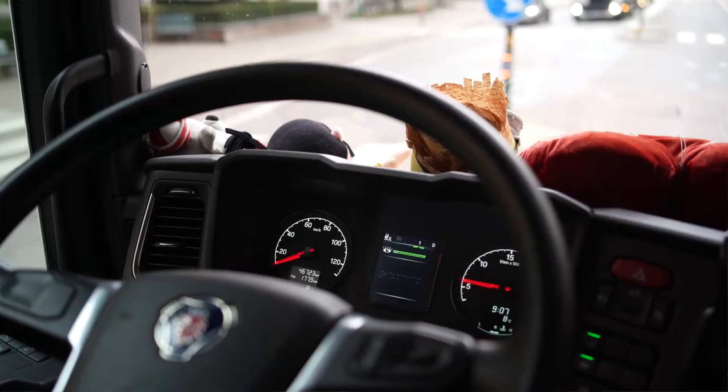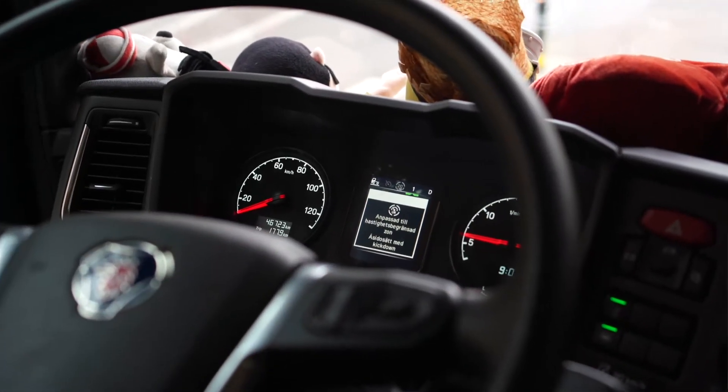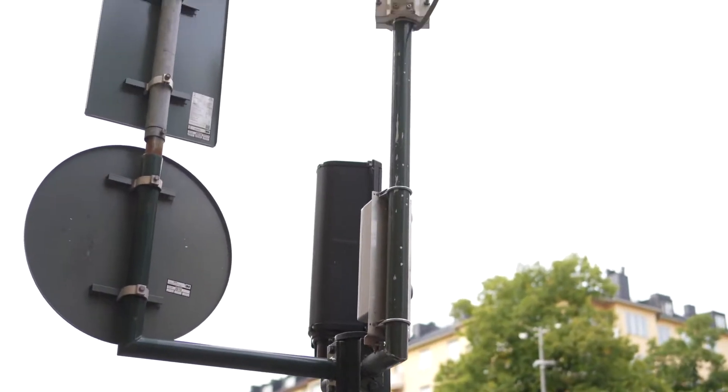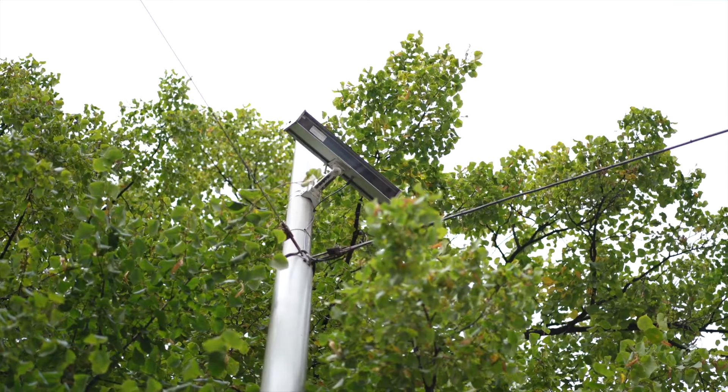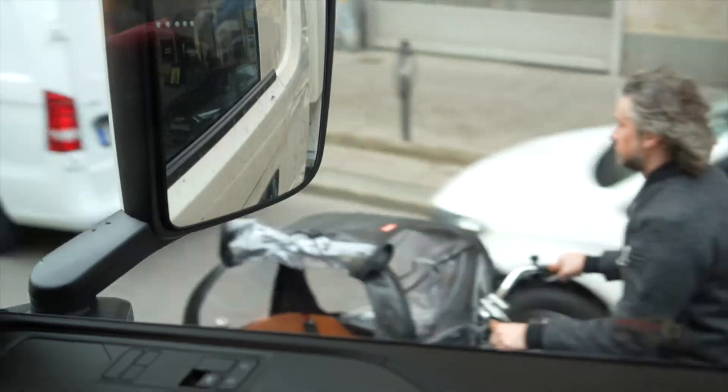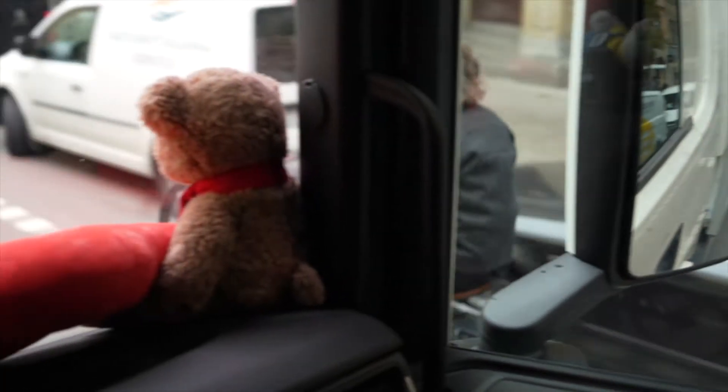At Hunsgatan in Stockholm, dynamically speed controlled distribution vehicles are tested. Smart sensors are measuring the amount of people in the street, allowing near real-time speed reduction of the vehicles to calm the traffic and increase road safety.